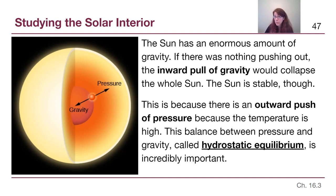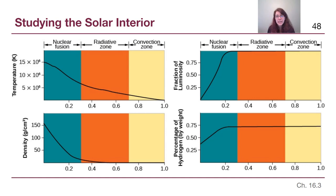Right now the Sun is stable, and all stars during most of their lifetimes are stable because the inward pull of gravity balances the outward pull of pressure. It's a very important and delicate balance. What that means, though, is that the Sun has to be constantly producing light and heat to keep that pressure very high.